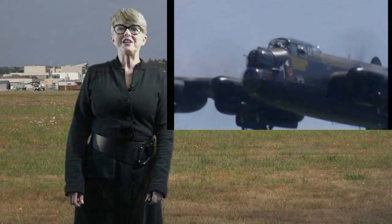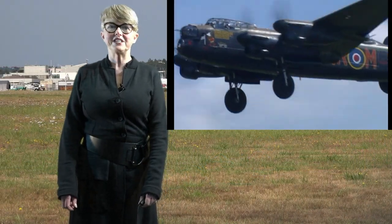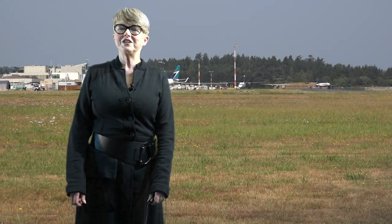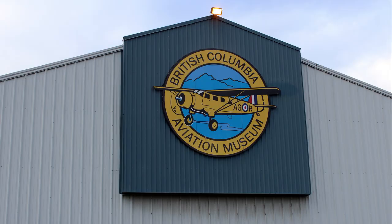The museum is awaiting delivery of the many crates containing all the bits and pieces. Then can begin the long, complicated job of putting this Lancaster back together again.